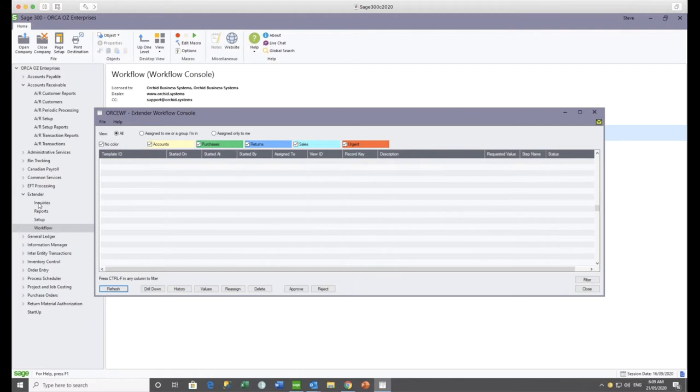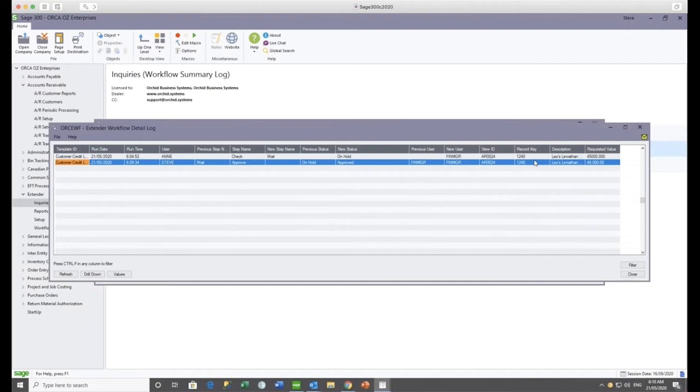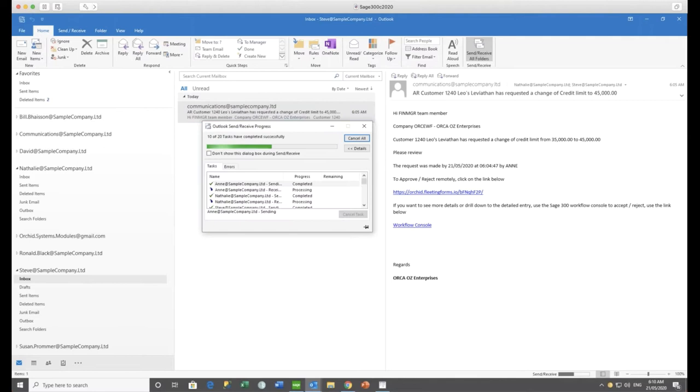Looking at the workflow history, I've approved a credit limit many times for customer 1240, but the topmost one is the latest. Looking at the details, we can see Anne submitted it requesting 45,000 and Steve approved it at 40,000. At the time of the approval being processed, the sales team would have been sent an email — that goes back to Anne and to Natalie.